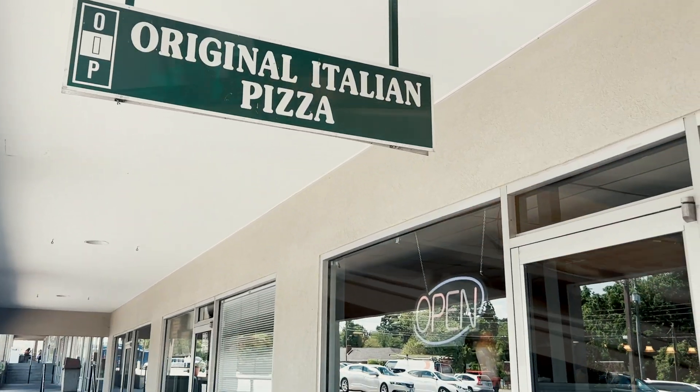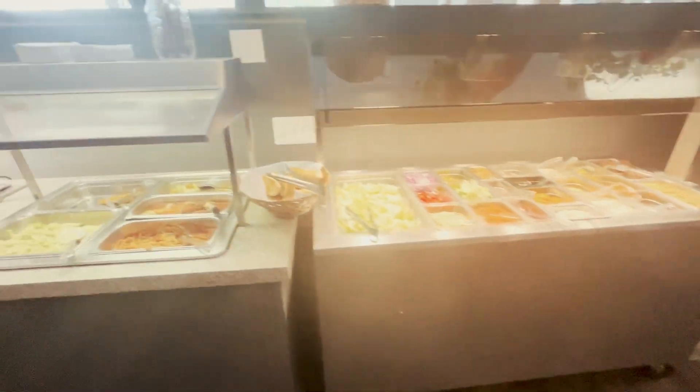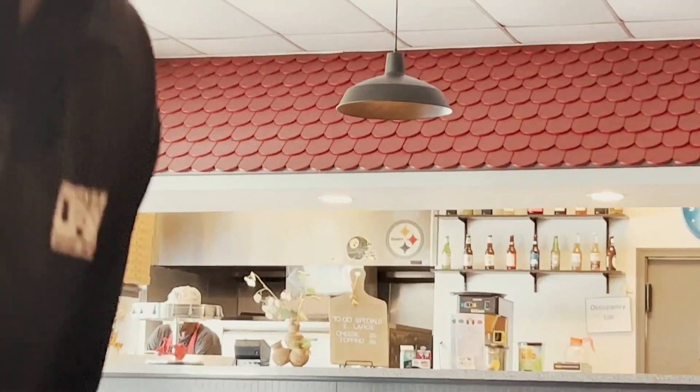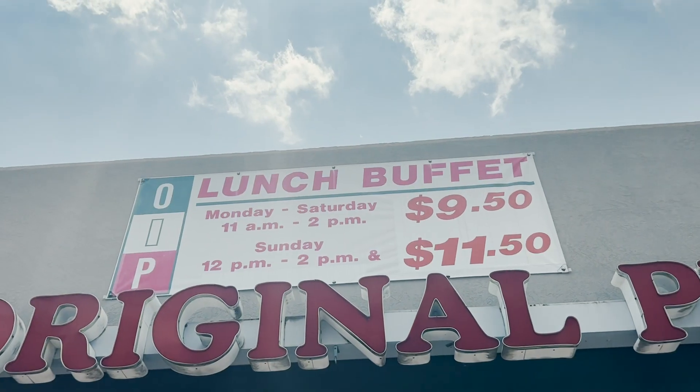I've never been. I've had a calzone here once. There is a buffet — ooh, a buffet! That's fun. I do like that they have a Steelers logo in their kitchen, so already bonus points for atmosphere. Buffet is $10.95 — I mean, you can't beat it.